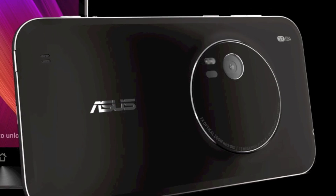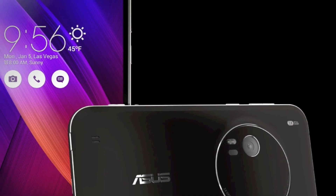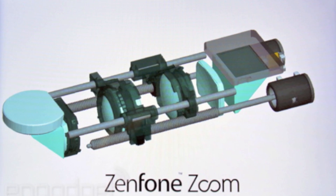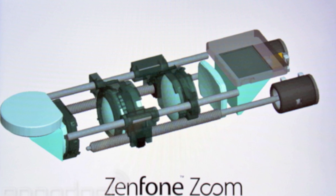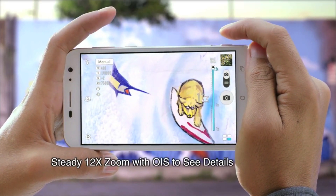Seriously good value if the price is true. Looking remarkably like a black Lumia 1020, the Zenfone Zoom has similar specs, but with a 3x optical zoom mounted transversely thanks to an internal mirror. This one might not ship until the summer though.